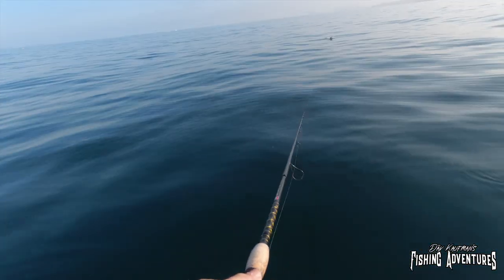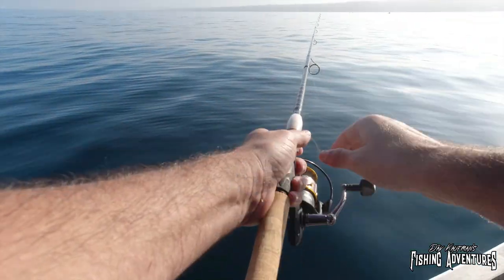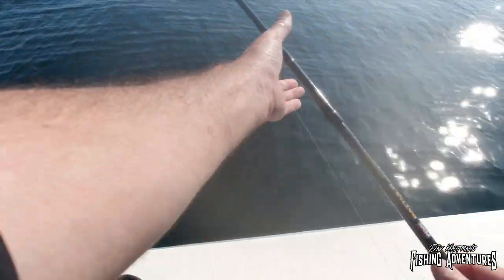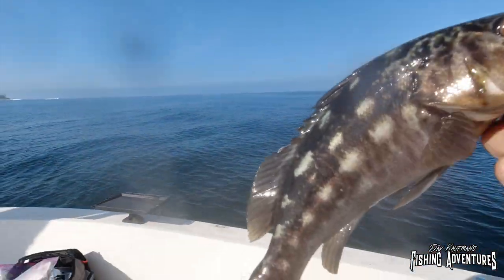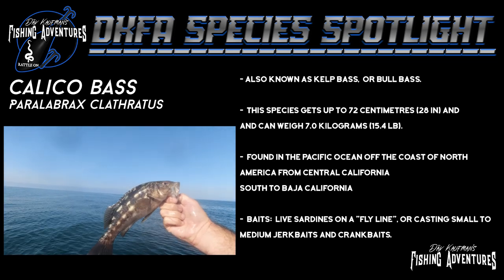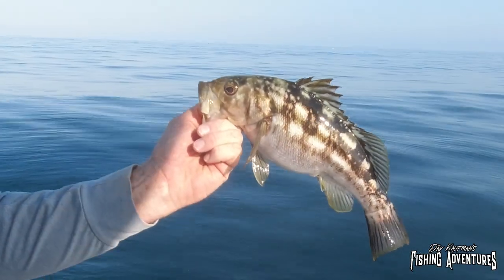We've got a big bait boil over here and we're gonna start casting into this. Fish on! This is my first calico bass — look at that! That is a good-looking fish. The calico bass is also known as a kelp bass or a bull bass. The baits we're using are live sardines on a fly line, and we're casting small to medium-sized jerk baits and crank baits.